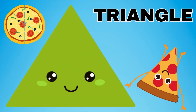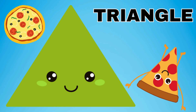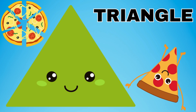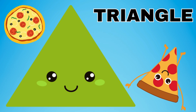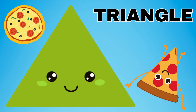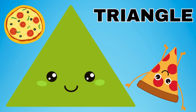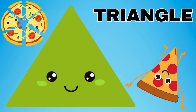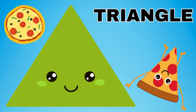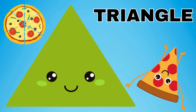A triangle. A triangle has three sides. The triangle has three sides. The triangle has corners — do you see? The triangle has three corners. If you have a slice of pizza and you cut it from one corner to another corner, you will have two triangles. The triangle has three sides.